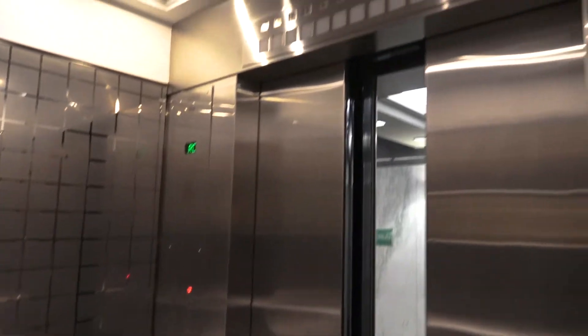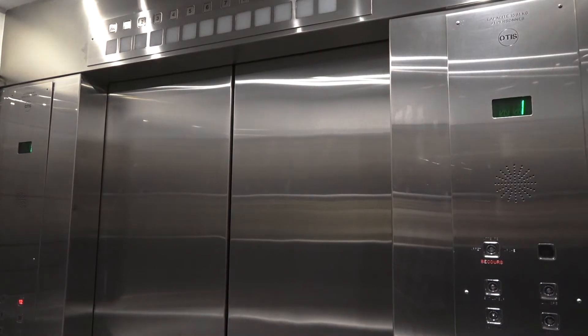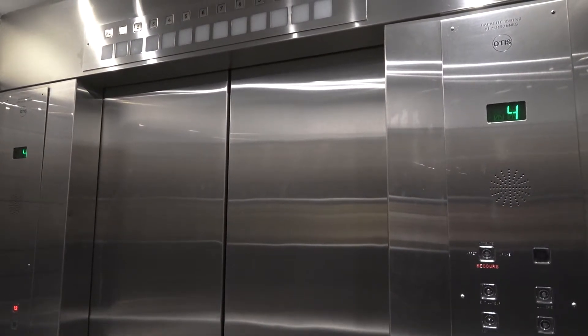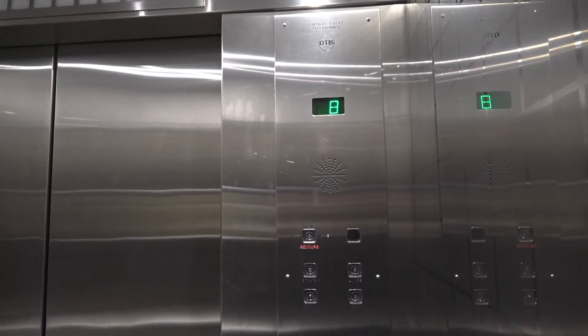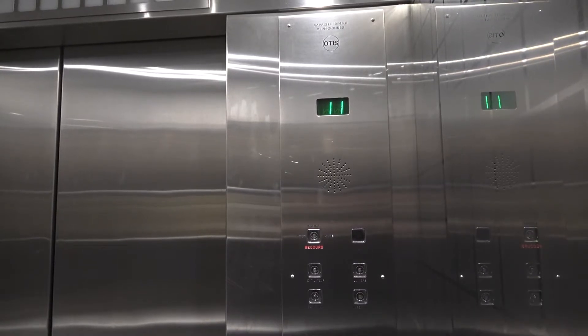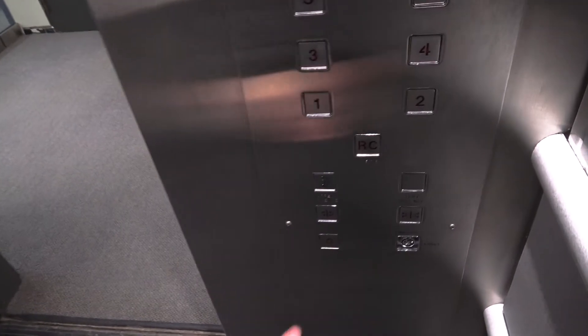Here we go back up to 12. Looks like the analog indicator doesn't work. Here we are in 12, and we're going to go back down to RC.